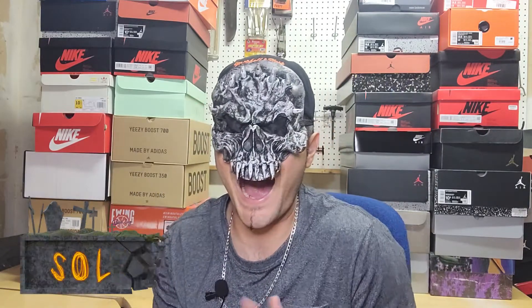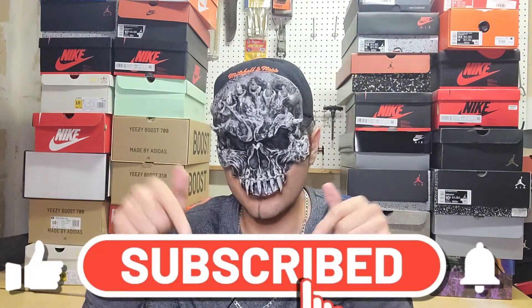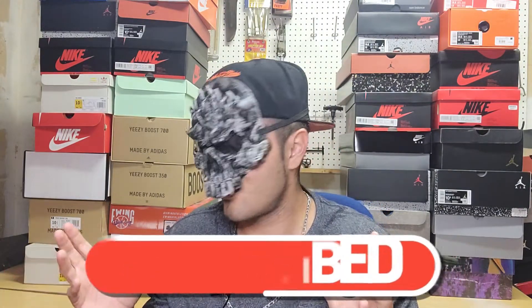Happy Halloween, my Soulfly family! Hope you guys are doing well, being safe, and all that good stuff. Hope you guys are having a Soulfly day today. This is a spooky video — I'm gonna have a mask and everything. So let's enjoy this video, please leave a like down below.